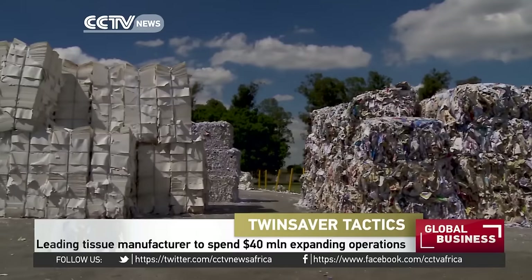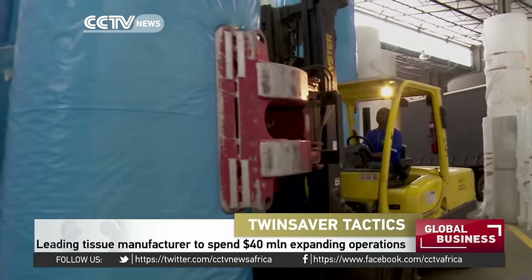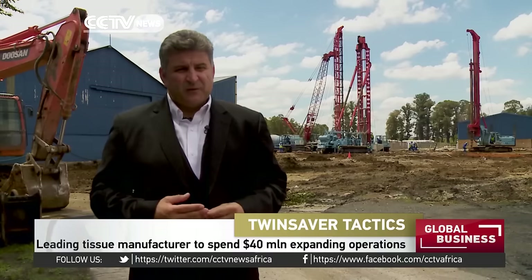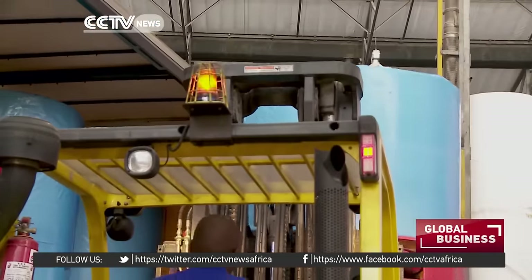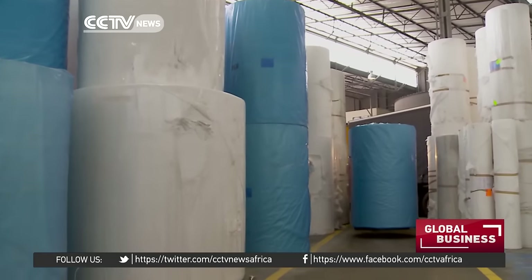Once its new plant is ready, it will increase capacity from 59,000 tons to around 86,000 tons of tissue paper a year. The new facility will produce virgin fiber pulp, sourced from FSC certified forests, utilized in making the jumbo rolls and converting process. Ultimately, the product that ends up on a retailer's shelf is toilet rolls.